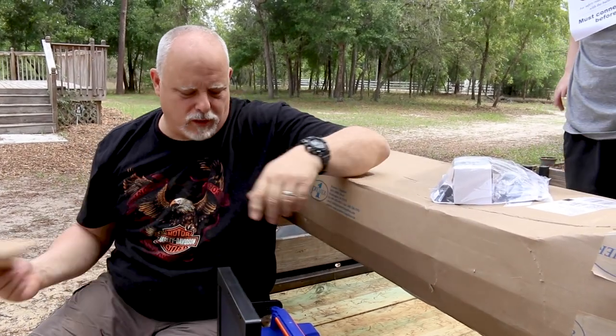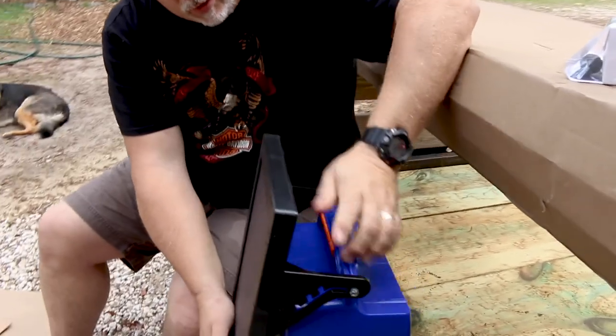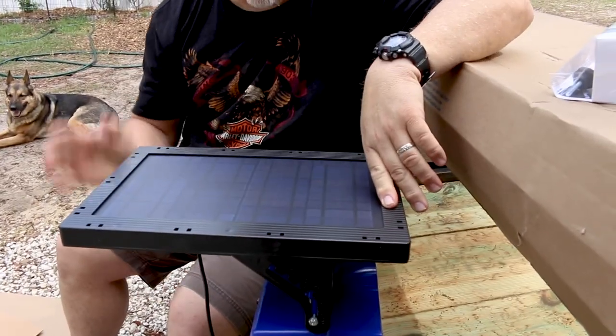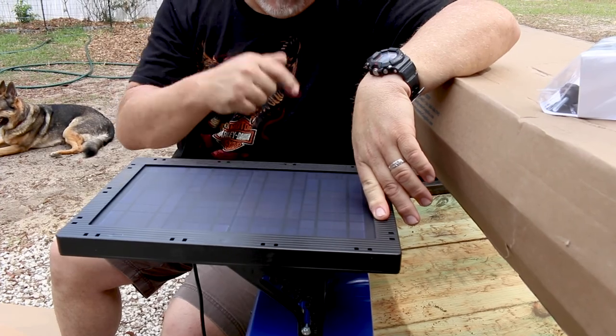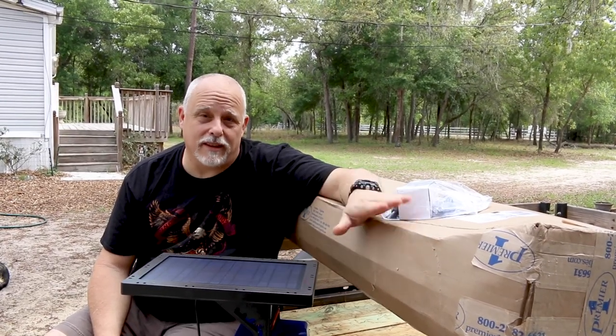So this is a solar charger. There's a battery inside of here and a solar panel on here. The solar panel obviously collects sunlight and converts it to energy. But what does it charge? That's in this box.